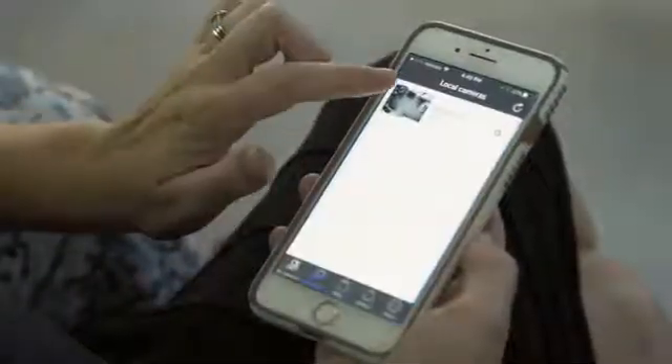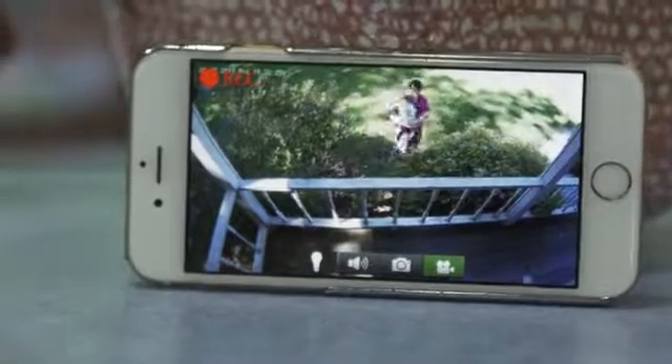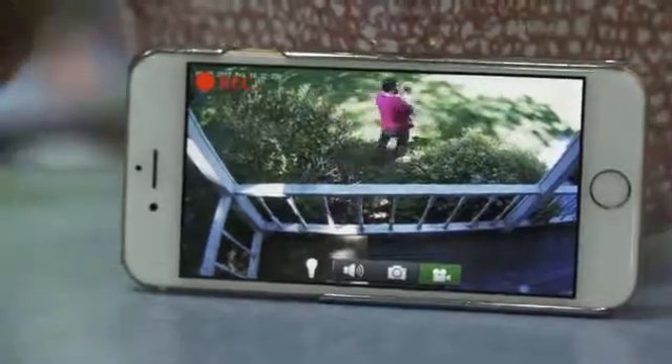A dedicated app allows you to check your cameras throughout the day. Not only does the camera record video, but there's a two-way audio element that can both record noise and project it into the area remotely. The light bulb security camera can even send you an email alert when motion has been detected.